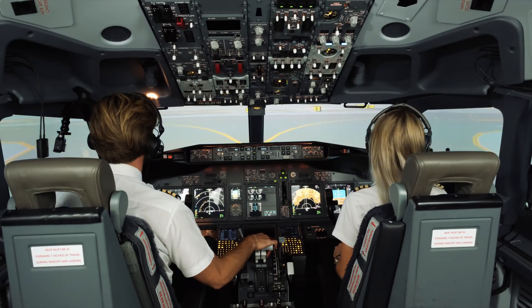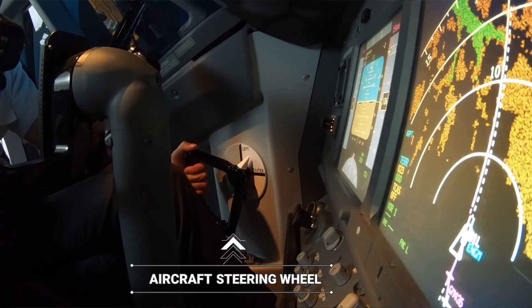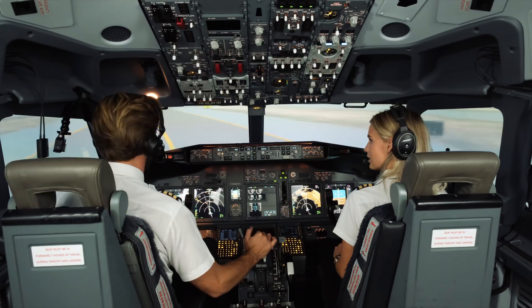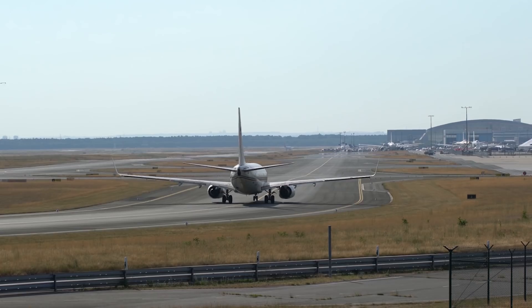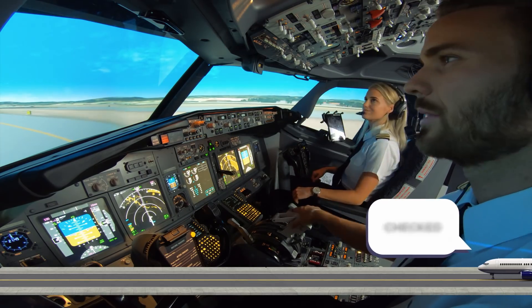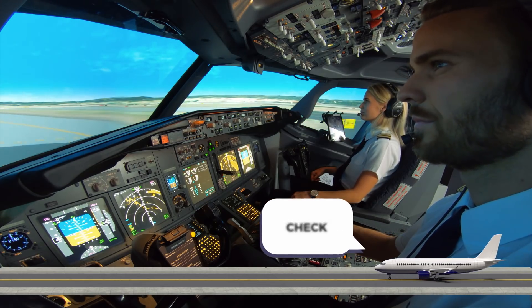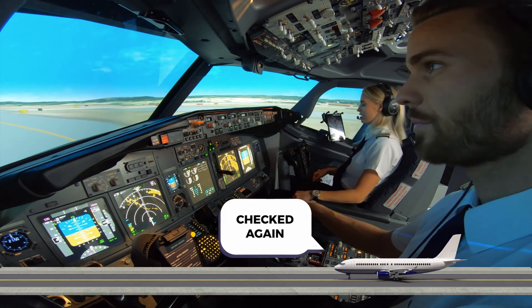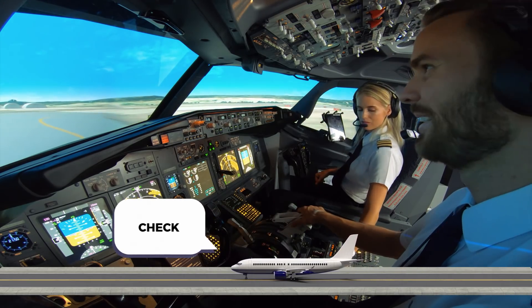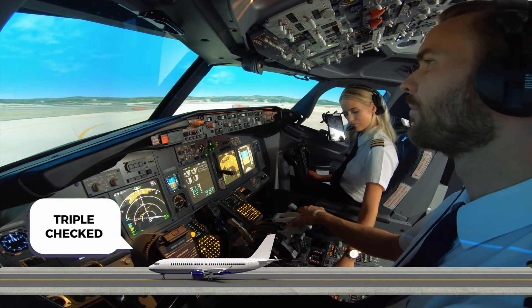That was the before takeoff checklist - basically we double-check once again that everything is correctly configured before taking off. As you probably know, flying is all about safety and there's a lot of double-checking involved in our profession. We're now taxiing down towards the runway, and once we receive the cabin secure call from our colleagues in the back - which means you are seated with your seatbelt securely fastened - we are ready to inform the tower that we're ready for takeoff.